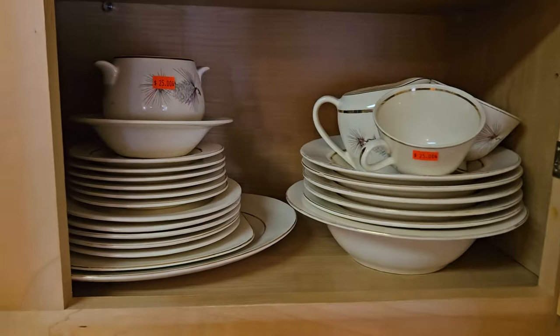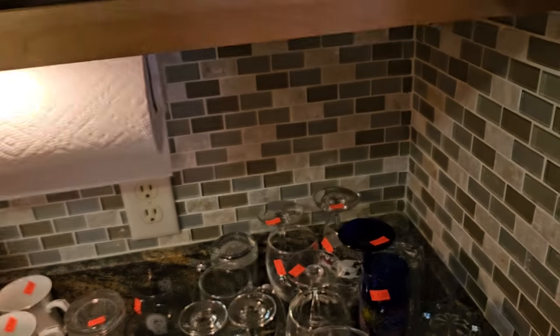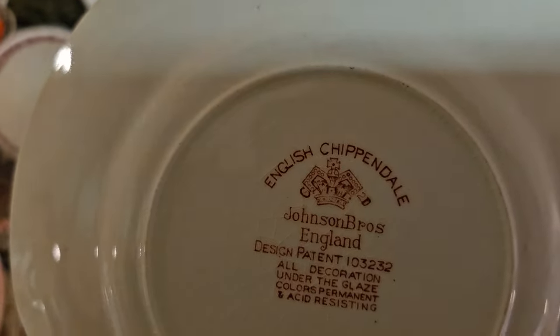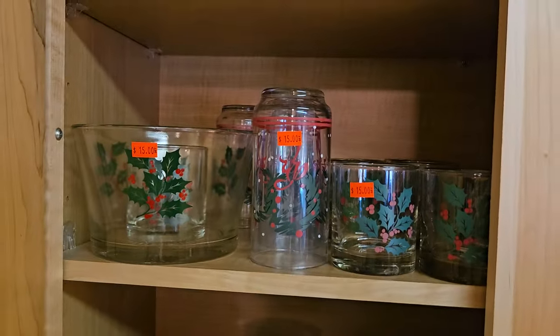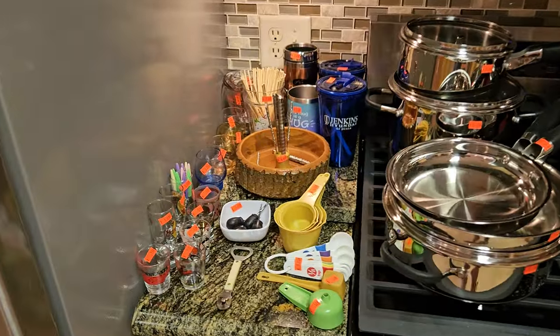Look at this beautiful set — pull that out so you can see it. I want you to see the markings so you know who they are. Beautiful glassware here. Another nice set — this is all priced individually, not as a set, because it's all different styles. Christmas dishes right here, and some Easter dishes. Just wonderful pots and pans and party supplies.